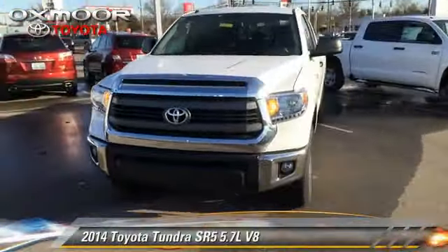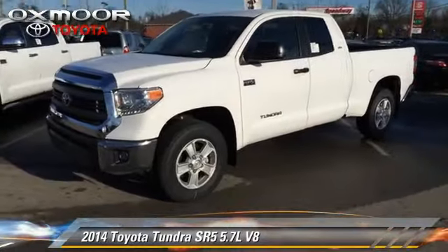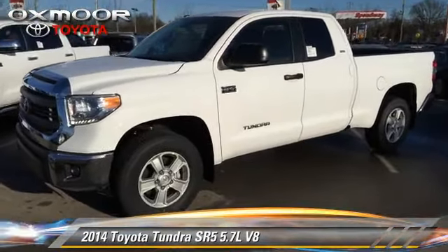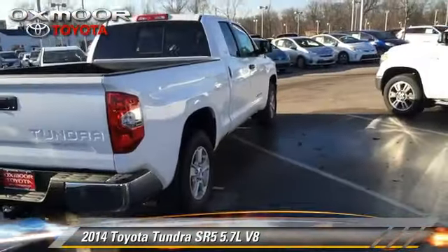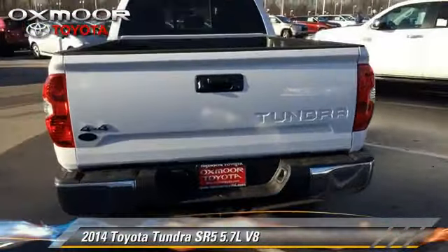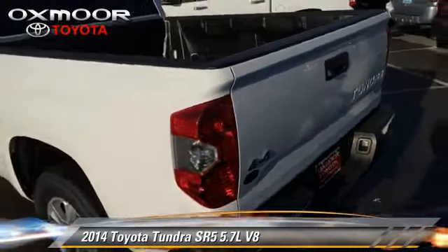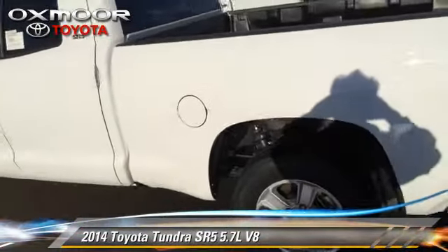The 2014 Toyota Tundra SR5, powered by a 5.7-liter V8 engine with a 6-speed automatic transmission. This vehicle is well-equipped. This Toyota features power windows, 4-wheel drive, and 4-wheel ABS.